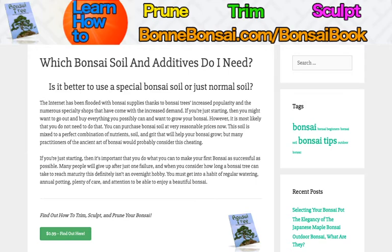Is it better to use a special bonsai soil or just normal soil? The internet's been flooded with bonsai supplies thanks to bonsai trees' increased popularity and the numerous specialty shops that have come with the increased demand. If you're just getting started, you might want to go out and buy everything you possibly can to grow your bonsai. However, it is most likely that you do not need all of that.